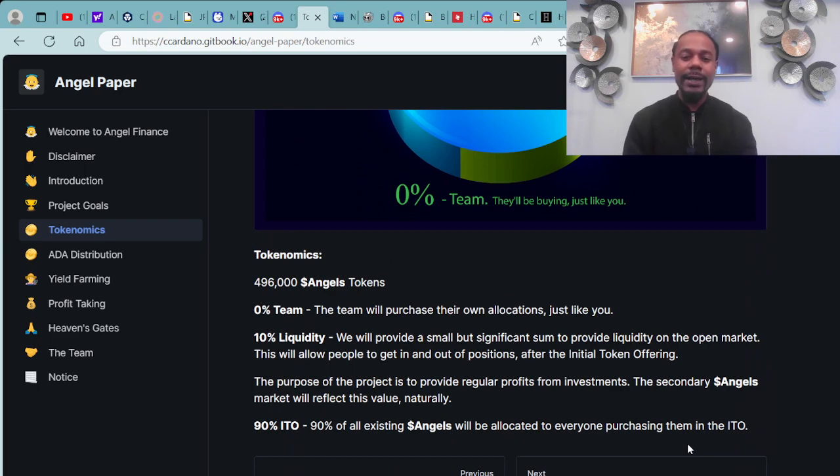It would be 496,000 angel tokens: 0% team, 10% liquidity. They will provide a small but significant sum to provide liquidity on the open market, allowing people to get in and out of positions after the initial token offering. The purpose of this project is to provide regular profits from investments, and the secondary angels market will reflect this value naturally.